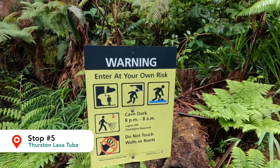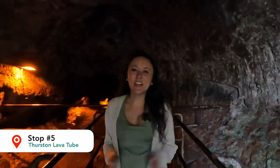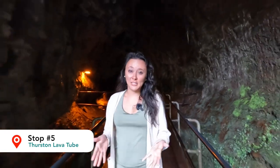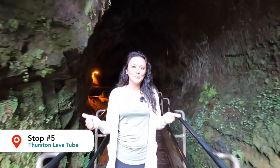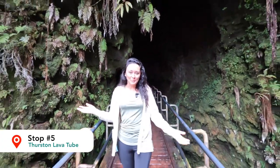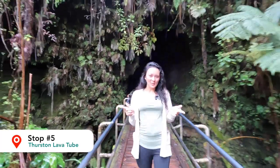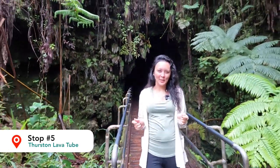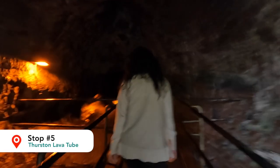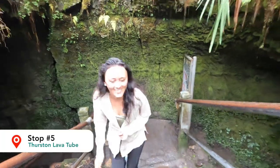We're heading into the Thurston Lava Tube now — this is a pretty cool spot. We are at the Thurston Lava Tubes; they're over 700 years old. The walk to get down here is downhill and you'll be in the rainforest, so if you've got ponchos or umbrellas, bust them out right now. This part of the lava tube was still a little dark even with the lighting, so make sure to bring a flashlight or have your cell phone ready.